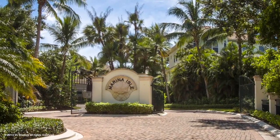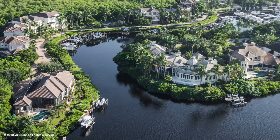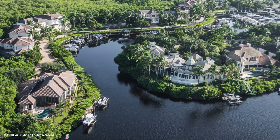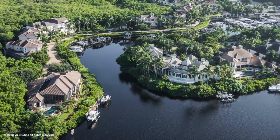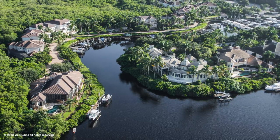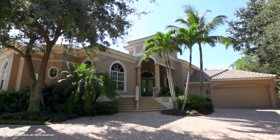Marina Isle — the most coveted location on the water. This gated enclave of just 14 homes is nestled in an enchanting forest surrounded by the Imperial River. Meander down the paver street to a quiet, one-of-a-kind sanctuary on the river.